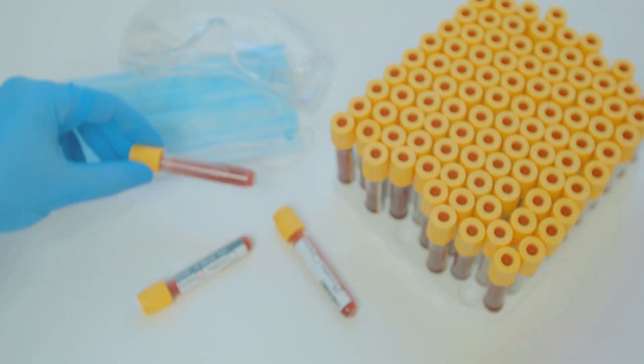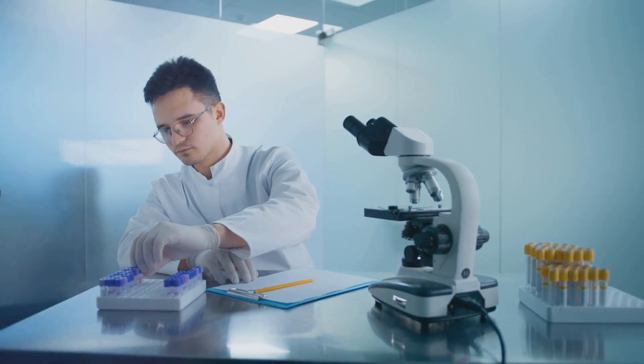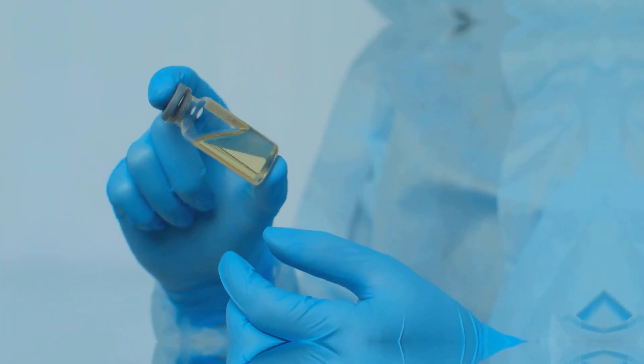Mutations in the F9 gene, which encodes for factor 9, lead to hemophilia B. Over 900 mutations have been identified, some causing severe forms of the disease. Without functional factor 9, blood clotting is significantly impaired, leading to excessive bleeding.